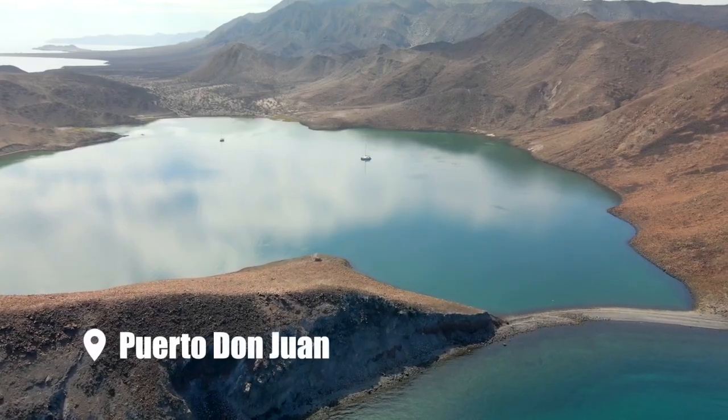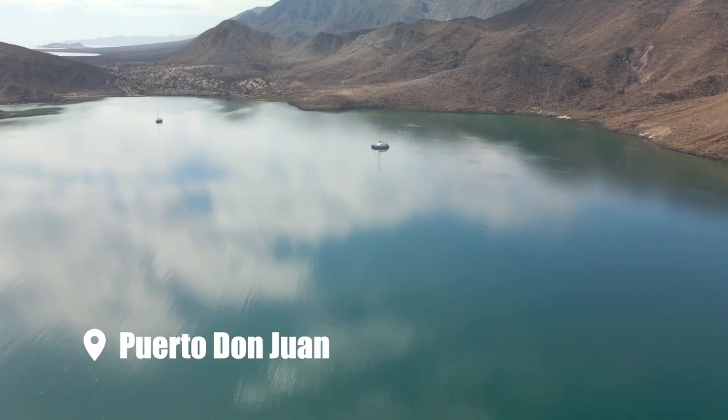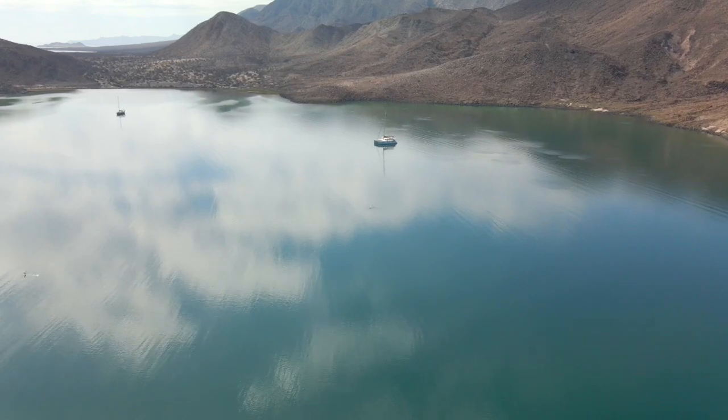Welcome back, guys. Last week we left off with trying to sort out our broken windlass, sitting in the protected anchorage of Puerto Lon Juan, getting ready to ride out some anticipated storms. And sure enough, they rolled through. But luckily, our anchor held on tight through the night.